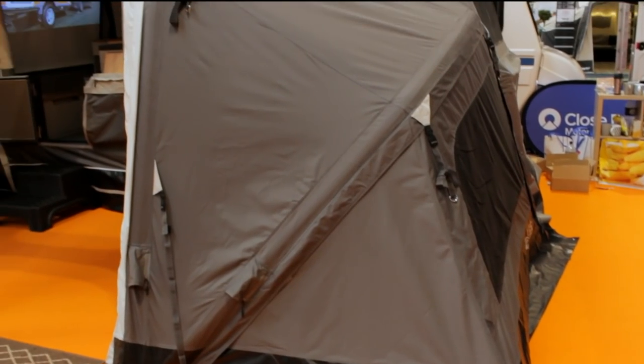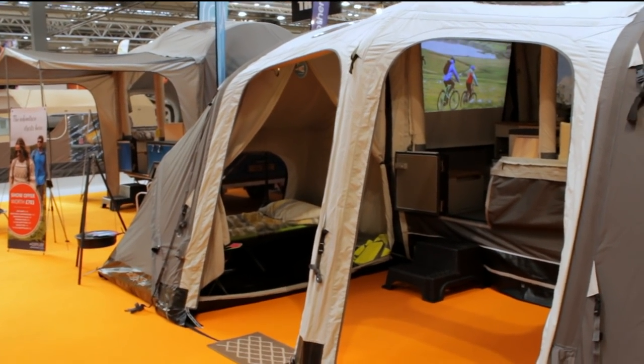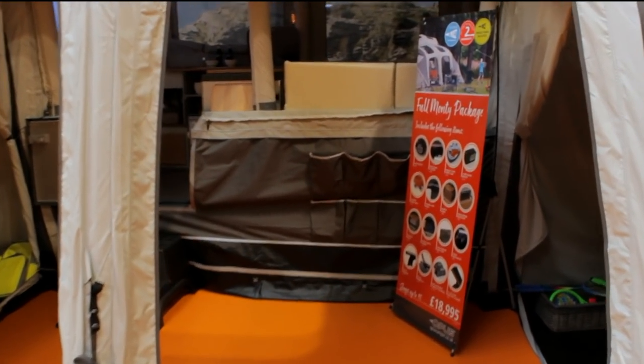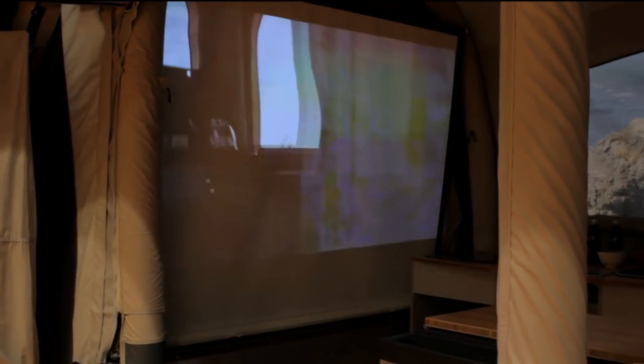The Aeropus comes with several configurations: you've got the Standard, the Easy Rider, or the Full Monte, and that will vary the number of berths you have inside the trailer. This is the Aeropus with the Full Monte package — this is actually a 10-berth, so we've got two on this side, two there, two there, two here, and two behind there. This has got the cinema package which looks pretty cool.